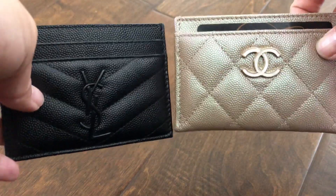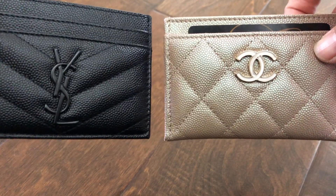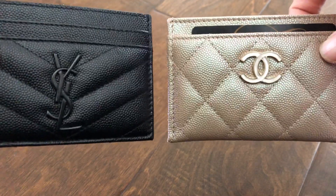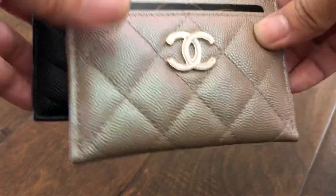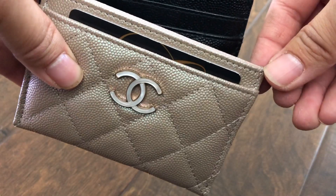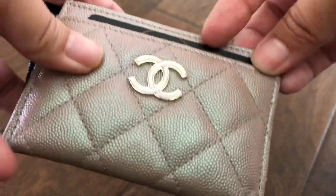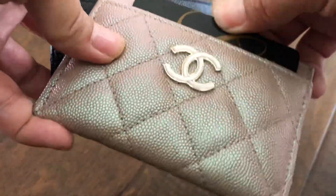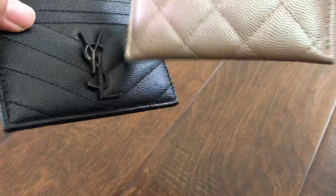Both are super gorgeous, both are classic, both are durable and you would use them so much. However, it's just the ease of using the Chanel. I really do believe it's because of that quarter of an inch of extra width — it just has that much more give when you move your cards in and out, and that's why I love the Chanel so much more than the YSL.